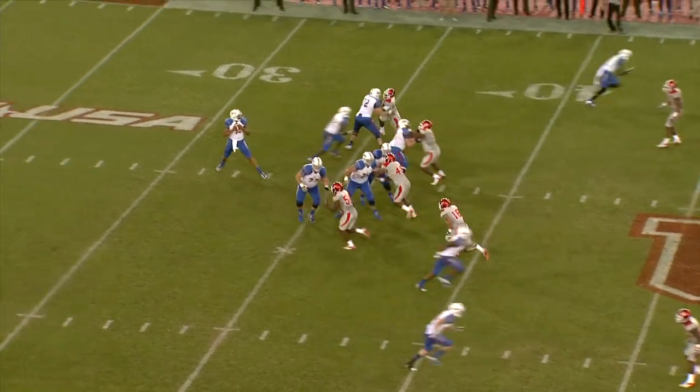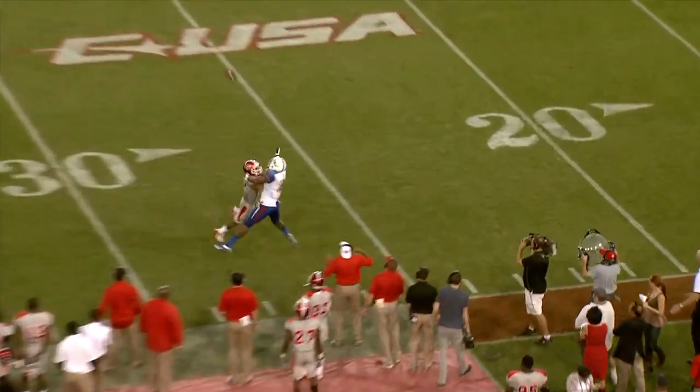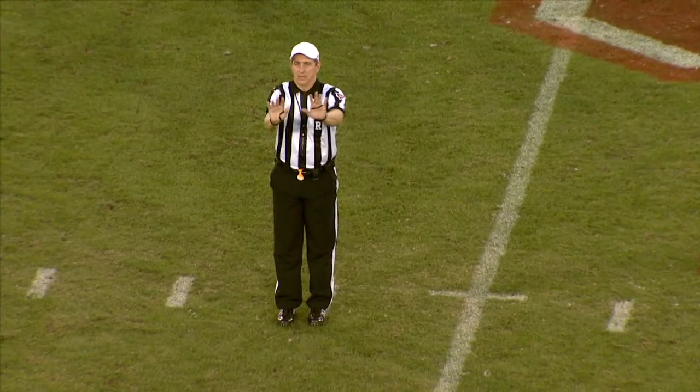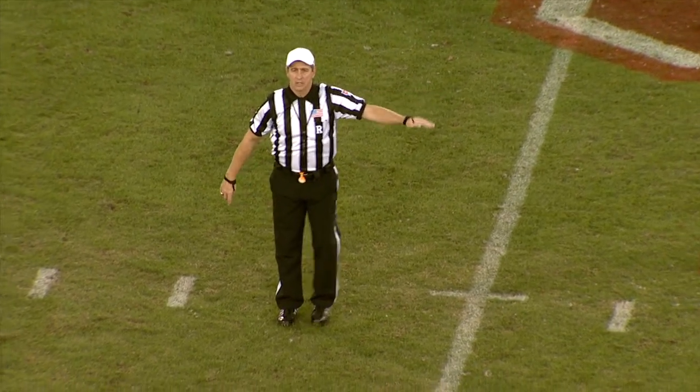Out of the shotgun, Green has the snap, drops back to pass, has time, throws high in the air, right side, and it is incomplete, and a flag flies. Pass interference, number 10, on the defense, 15-yard penalty from the previous spot, automatic first down.